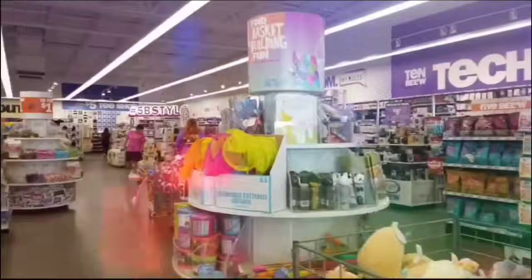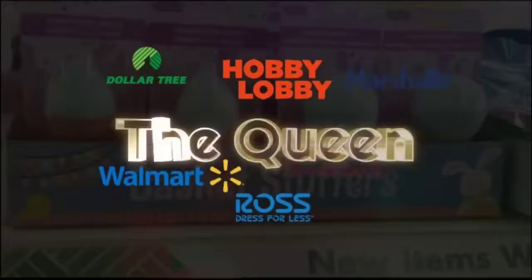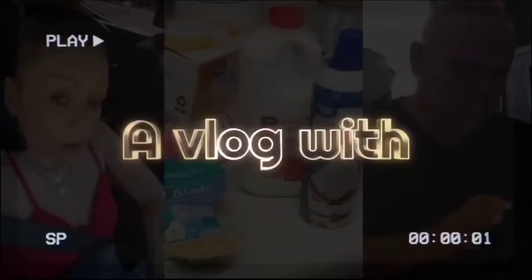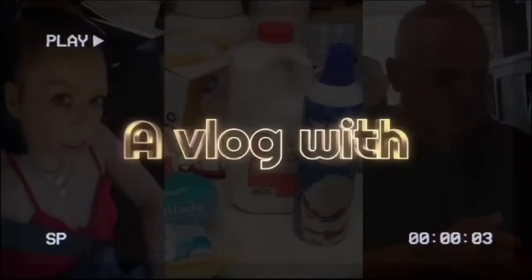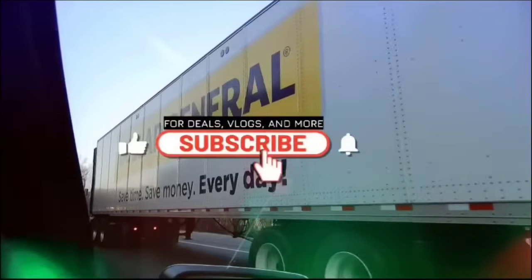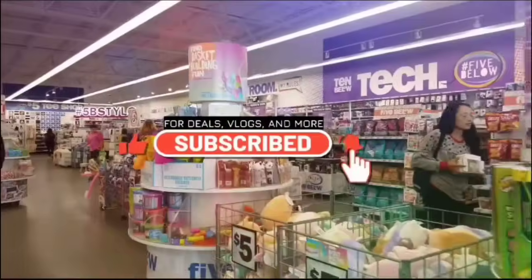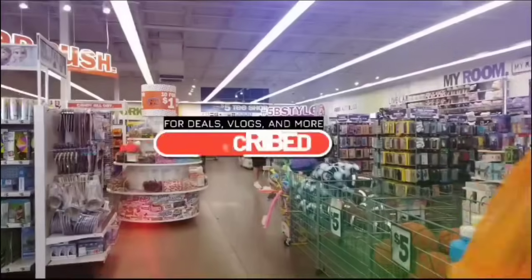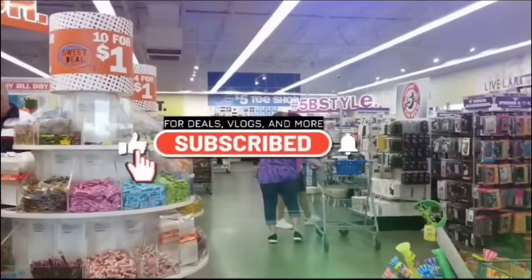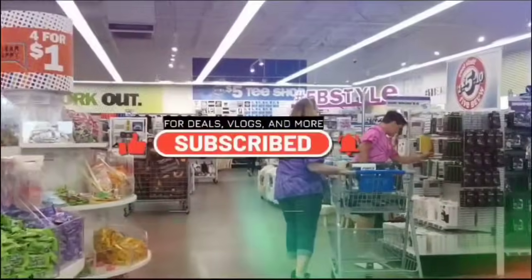Hey Crystal, what's up? I need to take my mind off stuff, so we're out shopping. Hello friends, we're here at Ross. Let's shine with Crystal — we're gonna shine with Crystal!